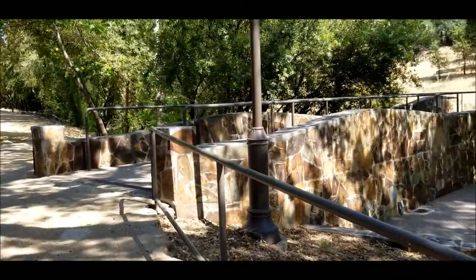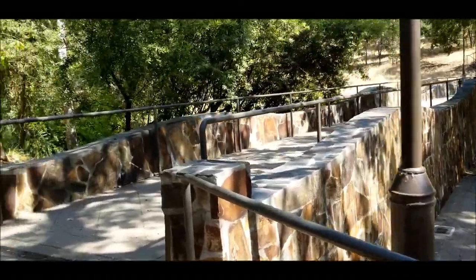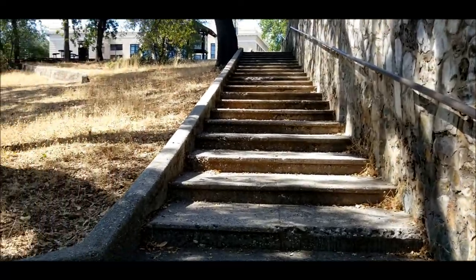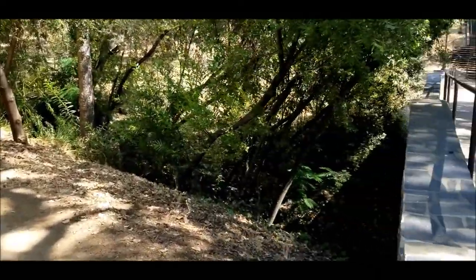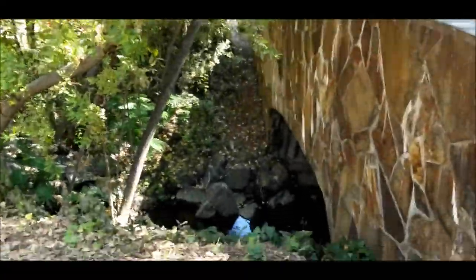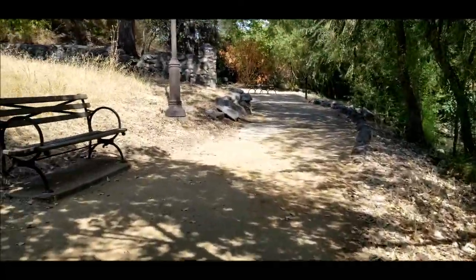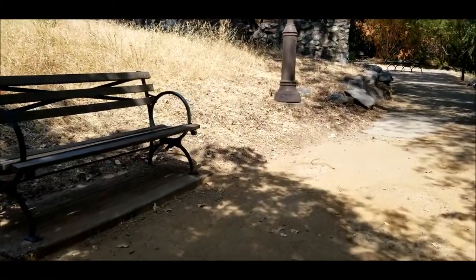They've really done a lot with these four acres. Sorry if the video is a little bouncy — I don't have the stick. I'm just holding it. The stick actually does give it a little less jiggle. I wish that would work for my belly. More benches. It's not a memorial bench, so I can't sit on it.